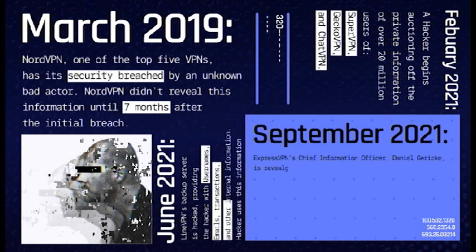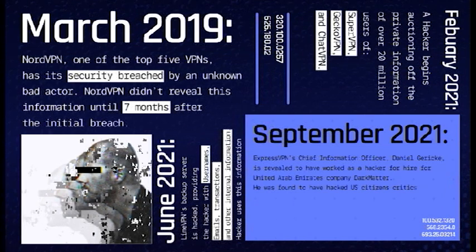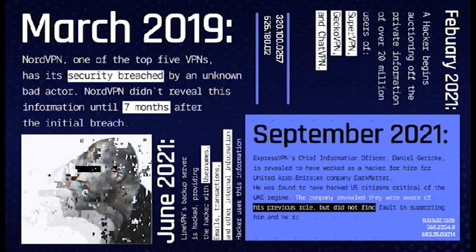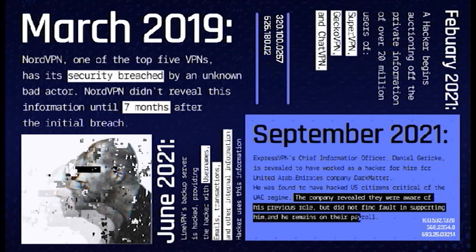September 2021. ExpressVPN Chief Information Officer Daniel Garrick is revealed to have worked as a hacker for hire for United Arab Emirates company Dark Matter. He was found to have hacked U.S. citizens critical of the UAE regime. The company revealed that they were aware of this previous role, but did not find any fault in supporting him, and he remains on their payroll.